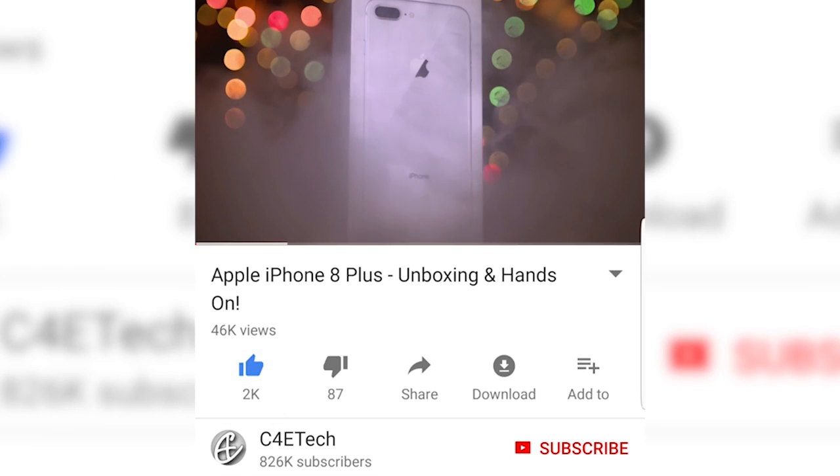My name's Ash, you've been watching C4E Tech, and before we begin, here's a card to our latest giveaway. I'll also leave a link to that in the description below and while you're down there, do click that bell icon to not miss out on any of our MWC coverage.